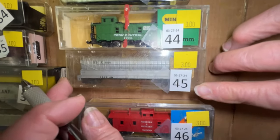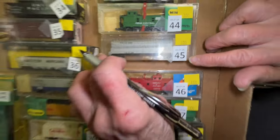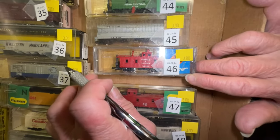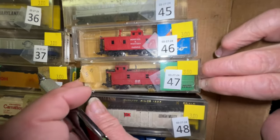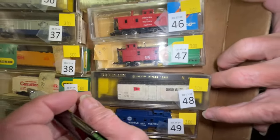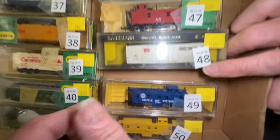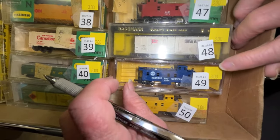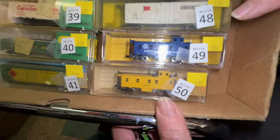Number 43, we have another Precision Masters kit you can build for $3. Number 44 is a Penn Central caboose for $3. Number 45 is a vinegar car — that's where they put the pickles — $3. Number 46 is a Norfolk Western caboose, $3. Number 47 is a L&N caboose, $3. Number 48 is a Lehigh Valley boxcar for $3. Number 49 is a Norfolk Western caboose for $3. And number 50 is a yellow caboose for $3.